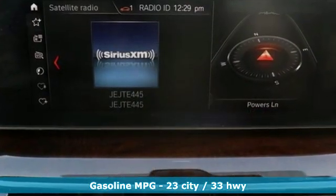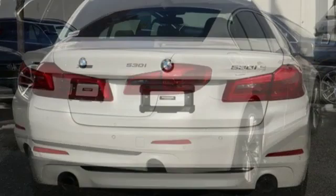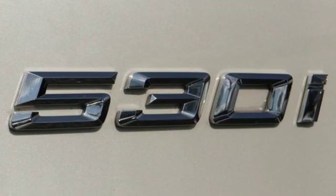2017 marks the first year of the 7th generation of the 5 Series, and get ready for an impressive combination of features: streaming audio, power heated mirrors, heated bucket seats, automated parking sensors, doors and push-button start proximity key.